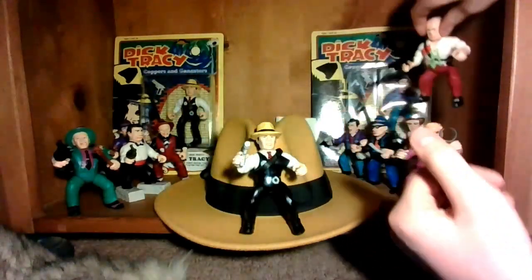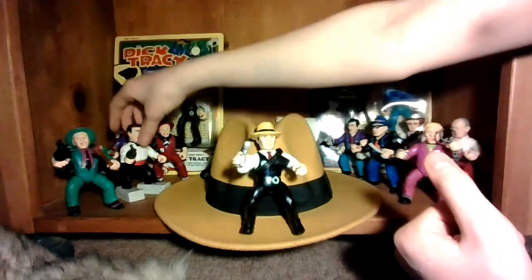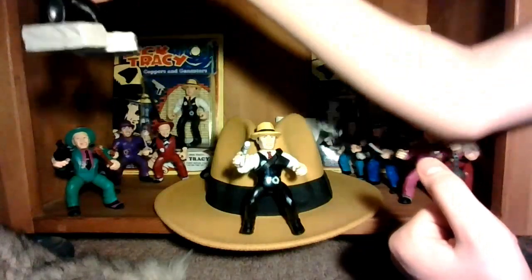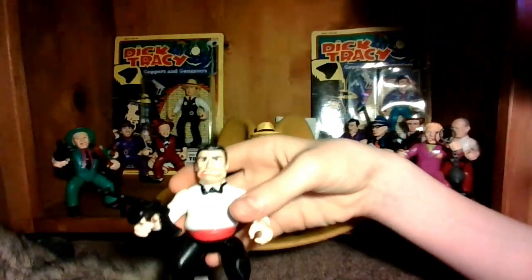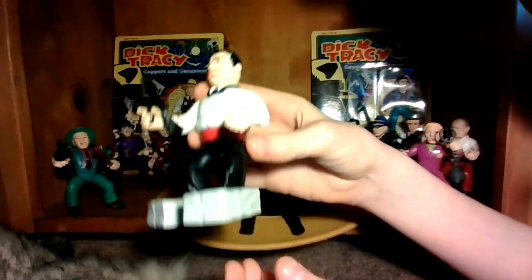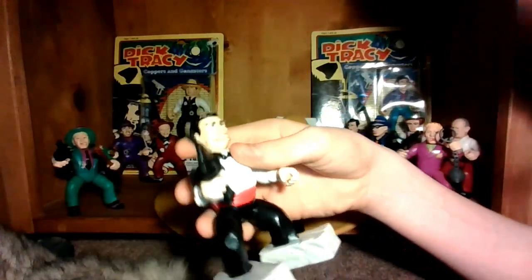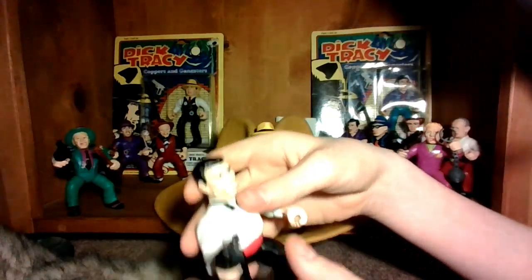So that's Big Boy's gang. Here's Lips' gang. This is Lips Manlis. He has his Tommy Gun here, and I gave him the cement shoes — he wears them in the movie. That's how Big Boy kills him, but I just decided to give them to him now.